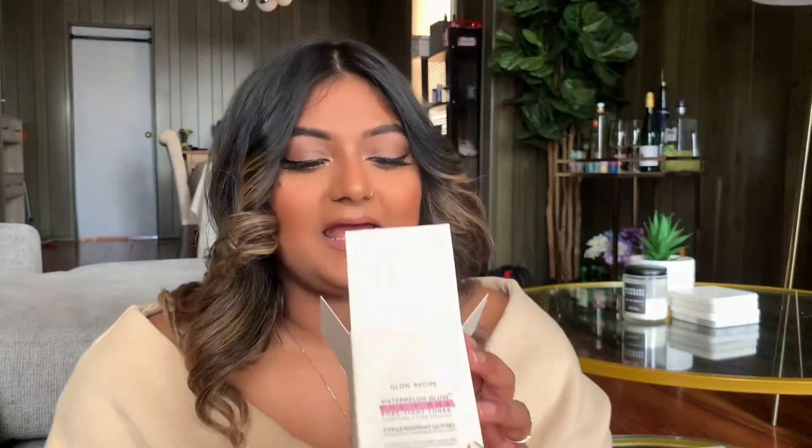The next product is a restock — the Glow Recipe Watermelon Glow Pore Tightening Toner. I love this stuff. It makes my skin look so hydrated and dewy. I'm all for a glowy look; I do not want to look matte or dry. The packaging is so cute. It did take me a little while to get used to the watermelon scent — I'm not a fan of artificial scents — but I really do enjoy this product. It tightens pores; I can see my pores shrinking. Ten out of ten, I recommend it.